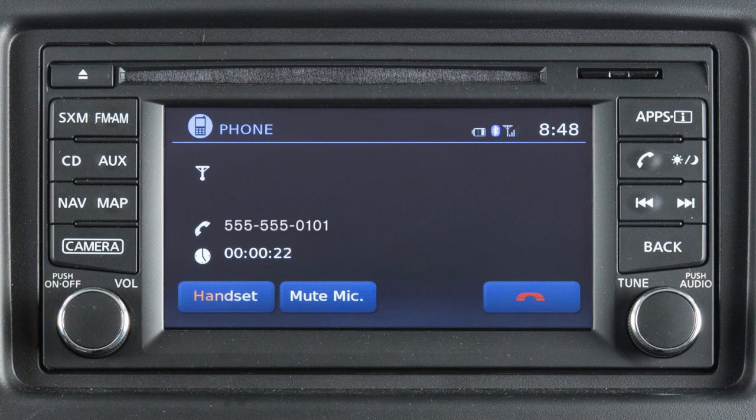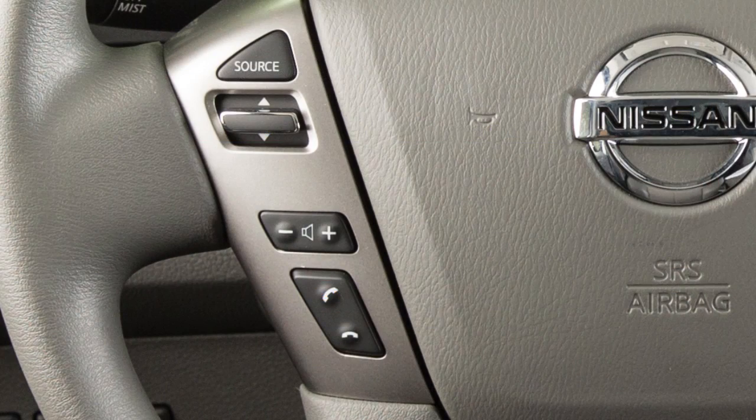While a call is in progress, you can touch the handset key to switch the phone call to the handset for privacy, or touch the mute mic key to mute or unmute the microphone. To end a call, touch the phone icon on the display, or press the phone end button on the steering wheel.